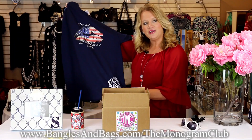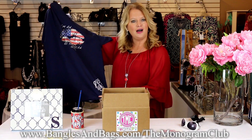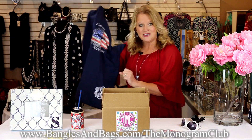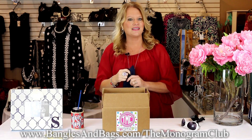Thank you guys for watching! For those of you interested in our Monogram Club box, you can join at banglesandbags.com/the-monogram-club. Can't wait to show you what's in store for next month. We appreciate you all — hope you have a happy 4th! Thank you and have a great day.